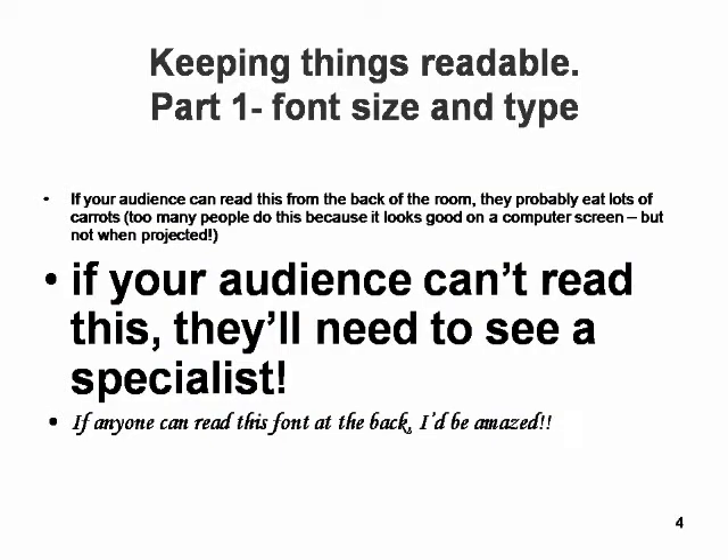Keeping things readable. Take a look at this slide. One of the most common problems with projecting images has to do with readability. If people can't read your slides, why project them? Why not just photocopy a bunch of handouts and go from there? Part of the problem arises when an author creates the presentation on a plane, a train, or in an office late at night — the computer screen is right there and everything is pretty readable, but when you blow that image up, it doesn't look the same.